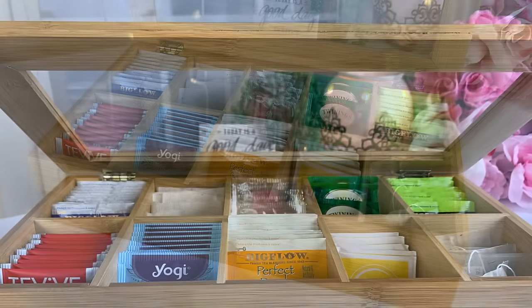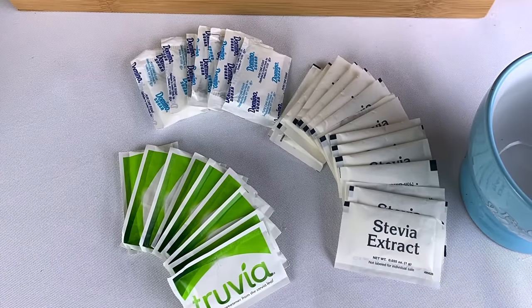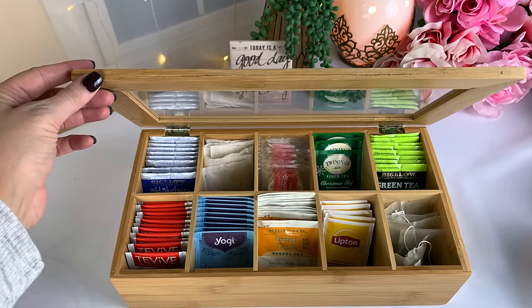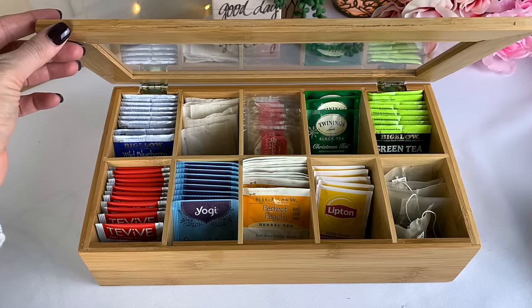I also think the compartments in this tea box are perfect for storing packages of sweeteners. I do tend to keep a variety of sweeteners on hand for guests and family, and the compartments are so convenient for people to easily find what they're looking for. Not only do I love this, but I think it would be a really great, practical, usable gift and a great way to gift some tea to someone.